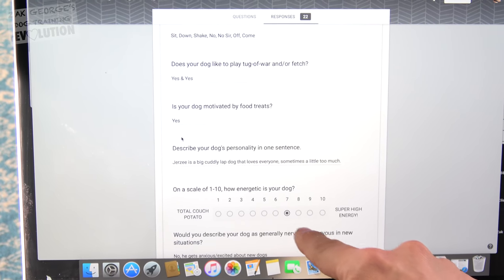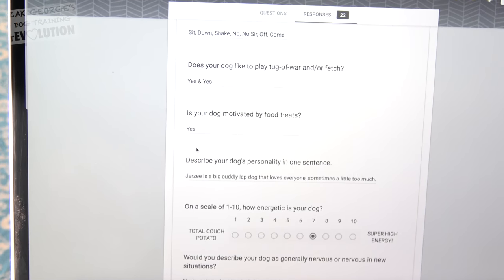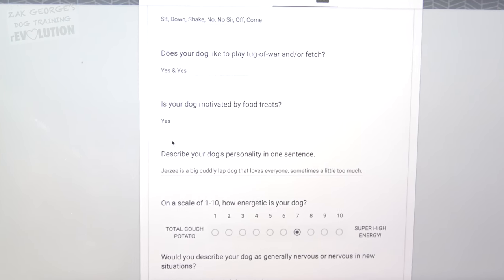Apparently he's a big jumper — that'll always be fun. He knows some basics like sit, down, shake, and some other stuff. His energy level is only a seven, but they say he's very excited and jumps a lot. I guess he probably gets excited for short periods of time. It's probably like a level two out of three dog.